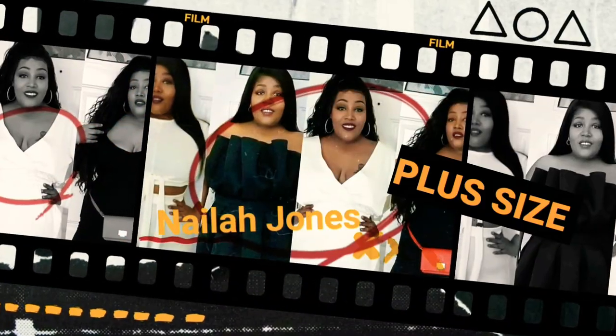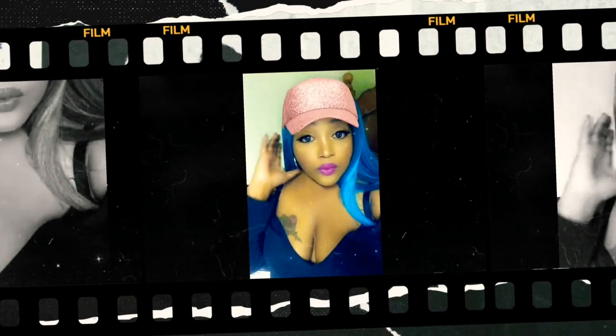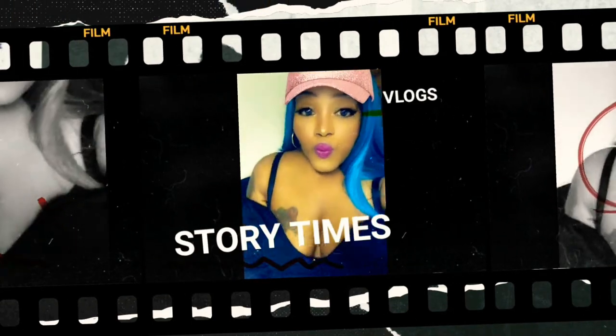Oh my god, we're doing an ASOS haul, first time ever on this channel! If you're 35 plus and still feel torn, big up yourself and thank you for supporting. If you're new here, go ahead and hit that subscription button and the notification bell so you can be reminded when I upload new videos. Join the family!